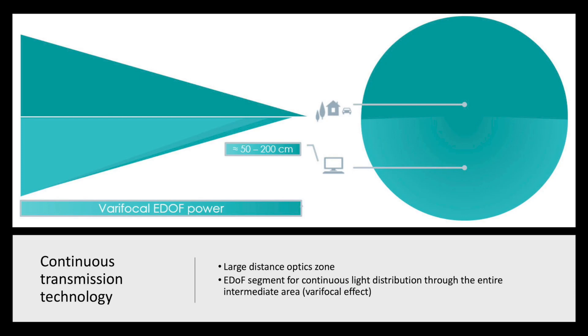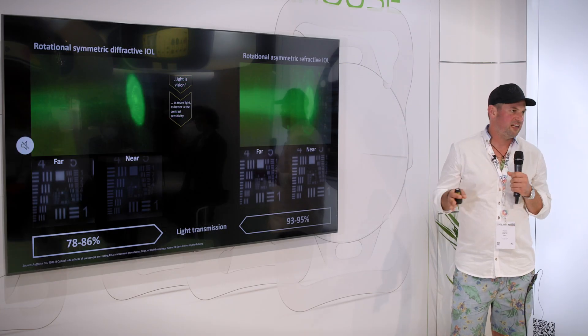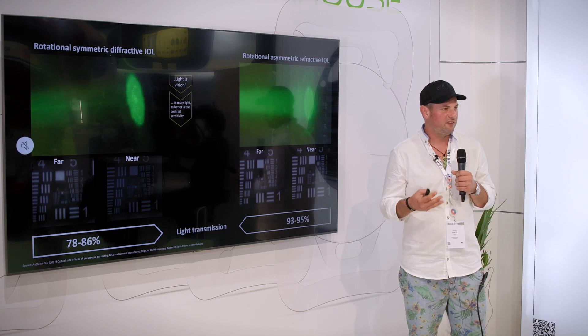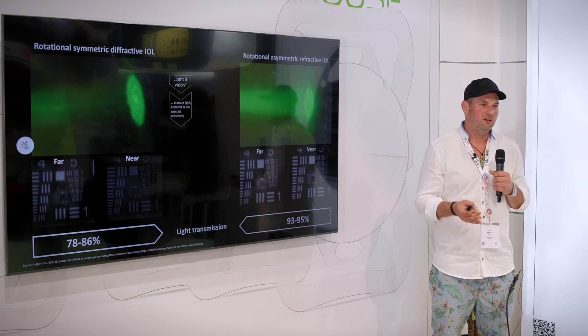Looking at the rotational asymmetric principle that Thelion offers, you can see there's a large part of the optic — around 60% — that is for distance focus, and there is the near segment in a sector with variability in add power. Because of the refractive principle in these rotational asymmetric lenses, the absolute loss of light is reduced and far less than in any diffractive optic, so patients have effectively more light available for vision. Also, because it's a rotational asymmetric design, it doesn't matter where the near segment is placed — if during surgery you notice via Purkinje images that the near segment is in the optical axis, even in a toric model, you just flip the lens 180 degrees and the near segment will no longer be directly in the optical axis.